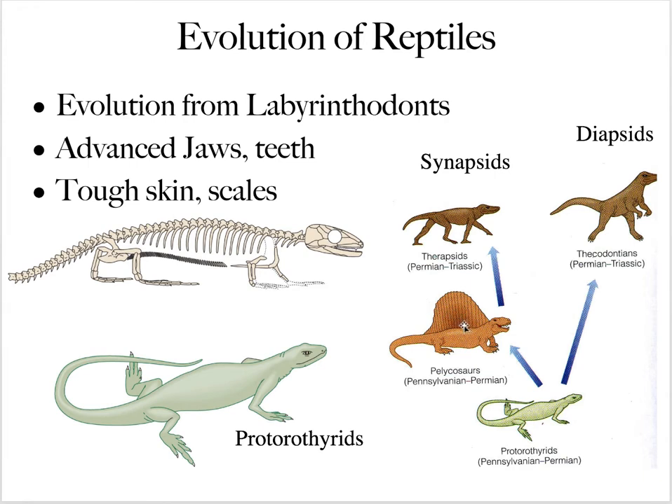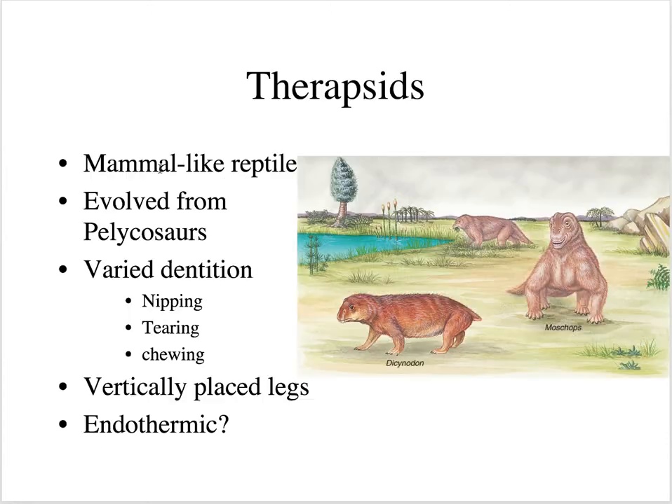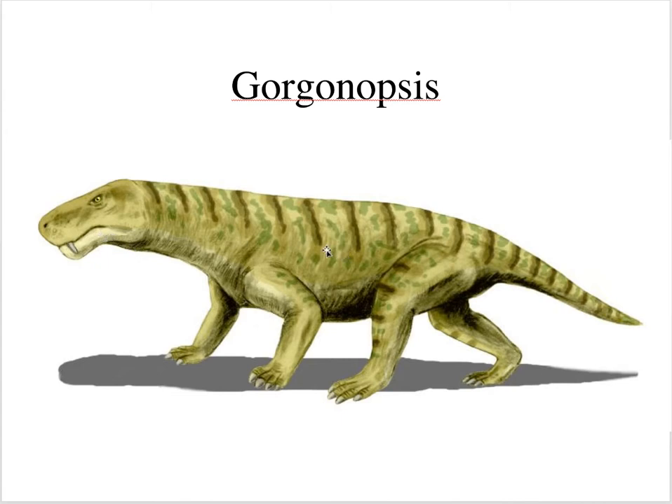There are two branches for reptiles. First, the synapsids — pelycosaurs and therapsids — which eventually led to mammals. Therapsids are also known as mammal-like reptiles. The famous pelycosaur is Dimetrodon, a fin-back pelycosaur of the Permian period. Synapsid refers to having one hole behind the eye socket. Therapsids evolved from pelycosaurs, had varied dentition — teeth for nipping, tearing, and chewing — with legs more under the body, and appeared to be endothermic. A famous therapsid predator of the Permian is Gorgonops, about the size of a bear, 12 to 14 feet long.